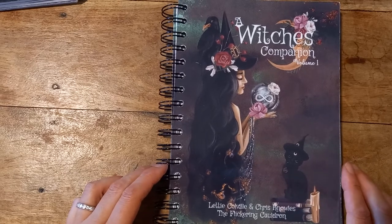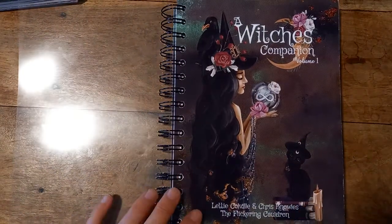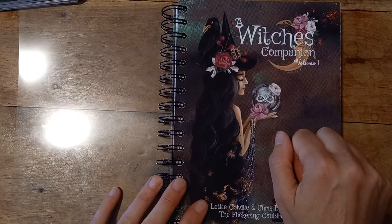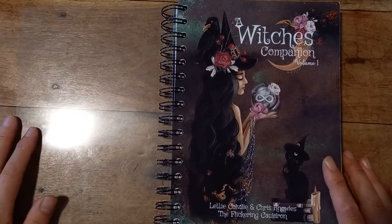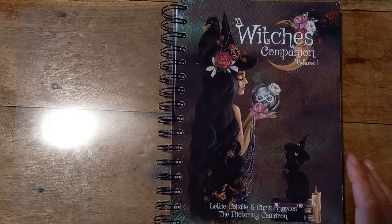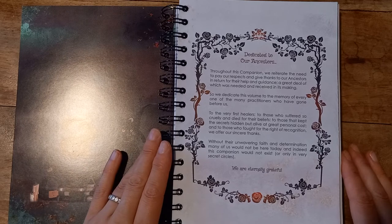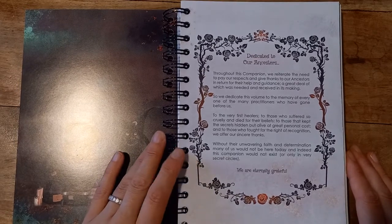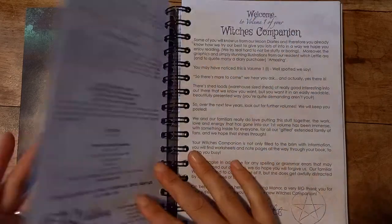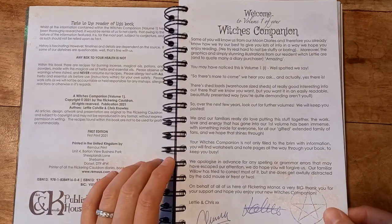I was waiting on this — I mentioned it in my moon diary video, I'd seen it advertised in the back and I've been waiting and waiting. This has been produced by Letty Colville and Chris Knolls. It says Volume One, so I'm thinking there's a Volume Two or more to come. I haven't really read through it, I've just flicked through. I got this because I'm a newbie and wanted to learn, and I like pretty things.